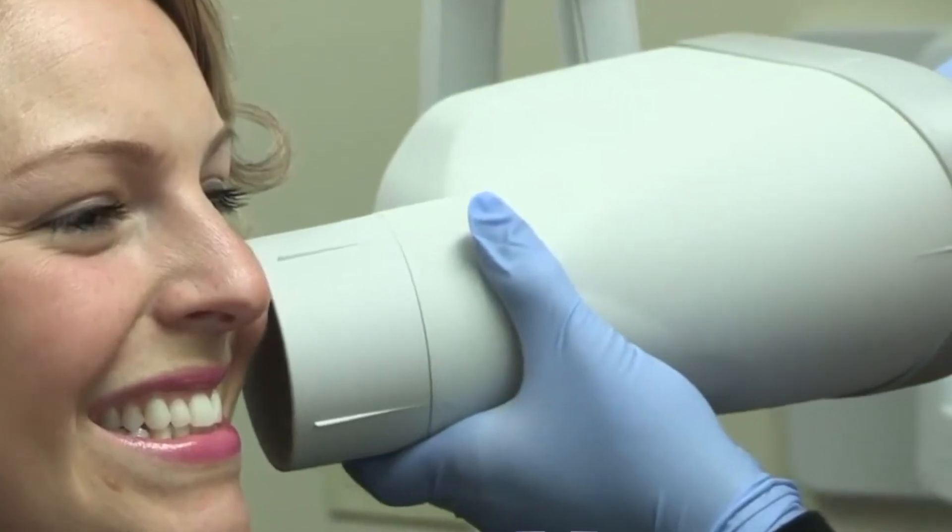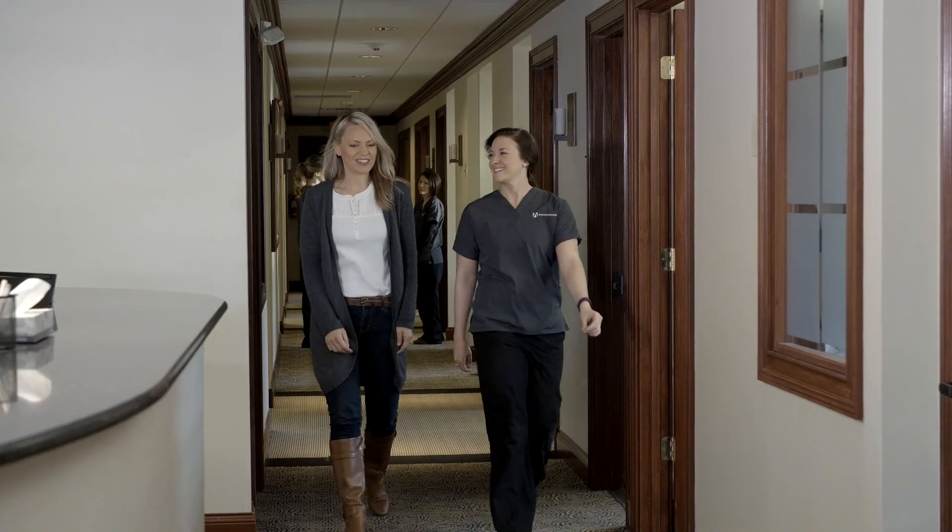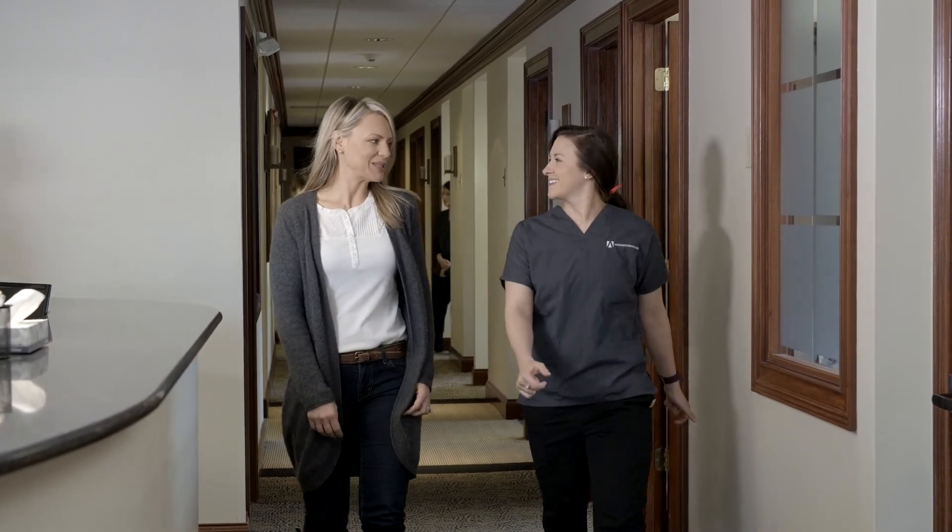How does it work, and is there anything the patient should be concerned about? For a patient who's had normal x-rays, this is a standard system. We remove jewelry, position the patient, and it scans all the way around the head. Our staff takes care of the patient. If the patient is pregnant or has any health concerns, that will be discussed prior to the scan. They'll need to remove earrings and metal necklaces, but those things are already done with a two-dimensional scan, so no special preparation is needed.